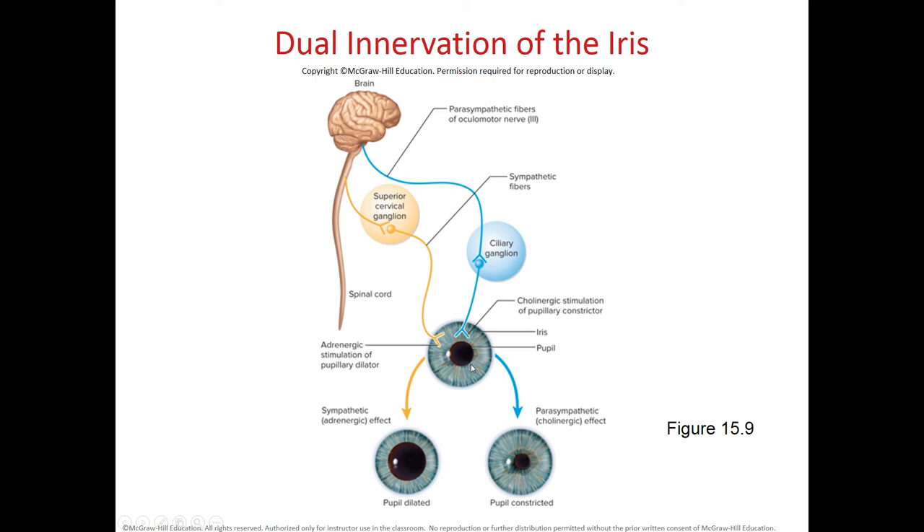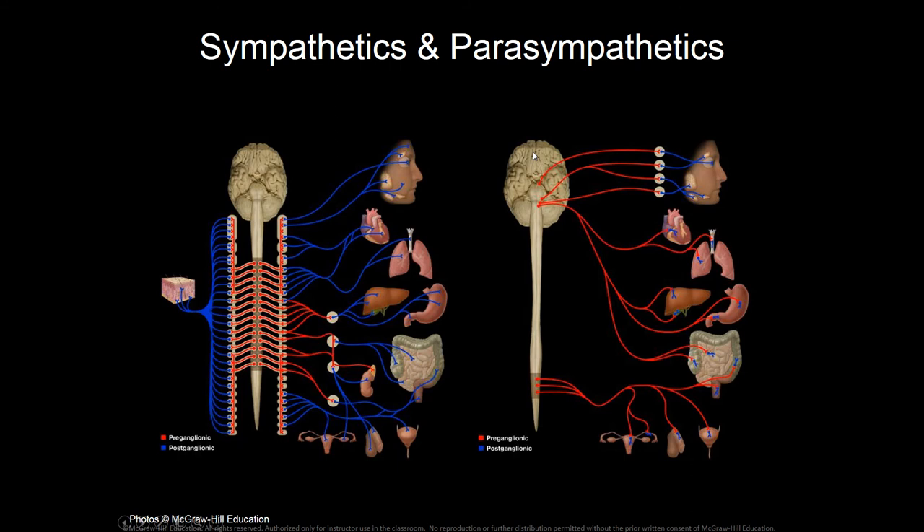The dual innervation of the iris is shown in the diagram. The radial muscle extends away from the pupil. The circular muscle runs around the edge of the pupil. When both are equally active, the pupil has a normal diameter. When the sympathetic system dominates, the pupils become mydriatic (dilated). When the parasympathetic system dominates, the pupils become miotic (constricted). This parasympathetic innervation is carried by the oculomotor nerve, cranial nerve three.